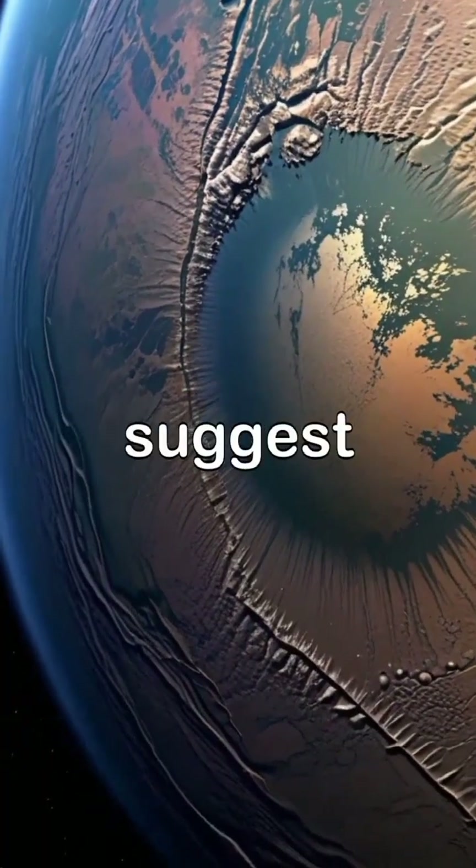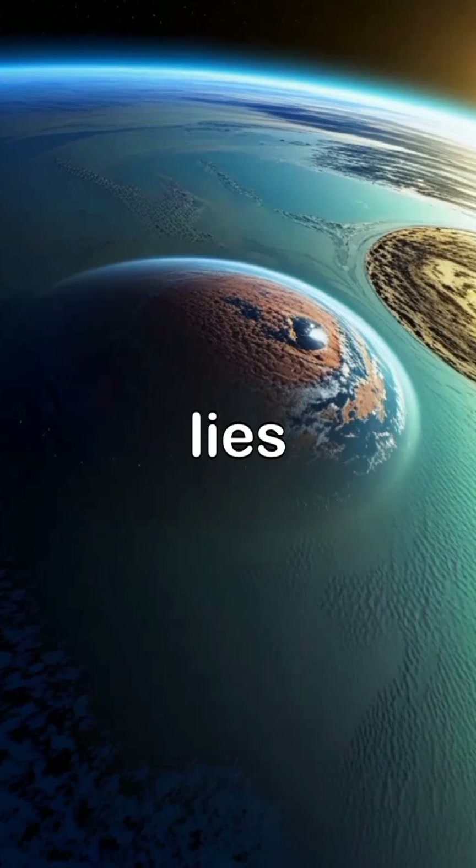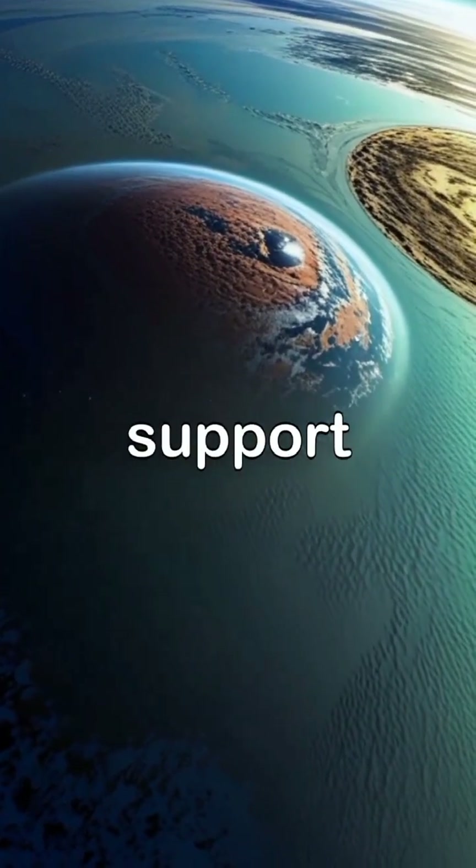Kepler-1086F's characteristics suggest it may have a rocky surface and potential for liquid water, as it lies within the habitable zone of its star where conditions might support life.